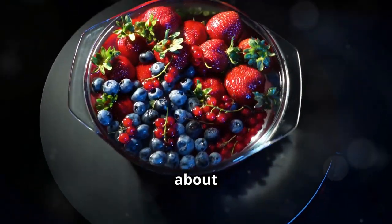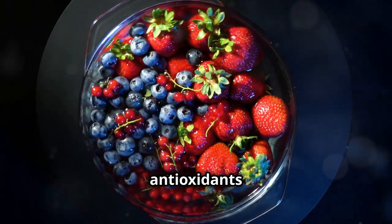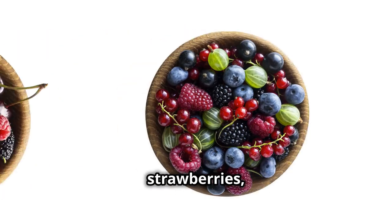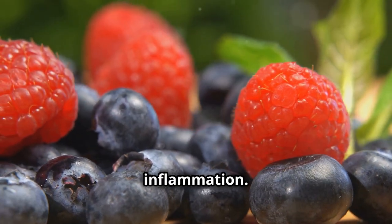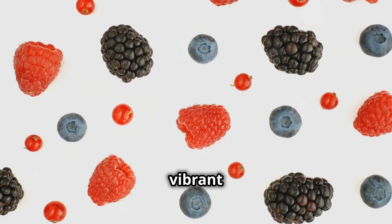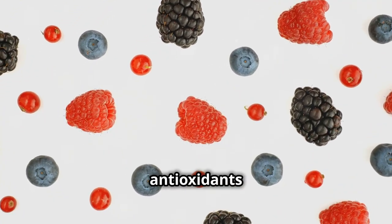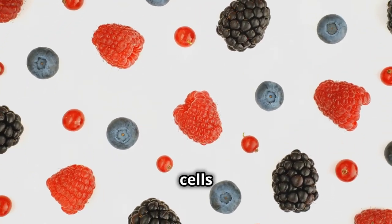Next, we're talking about berries — those little bursts of flavour that are packed with antioxidants and anti-inflammatory properties. We're talking blueberries, strawberries, raspberries, blackberries — the whole berry family is here to help you fight inflammation. These vibrant gems are loaded with anthocyanins, which are powerful antioxidants that give berries their beautiful colours and help protect your cells from damage.